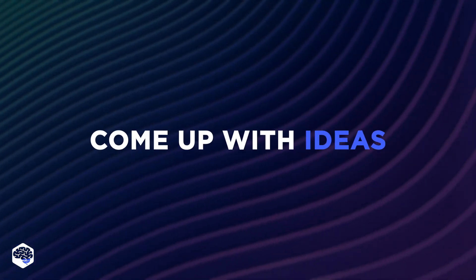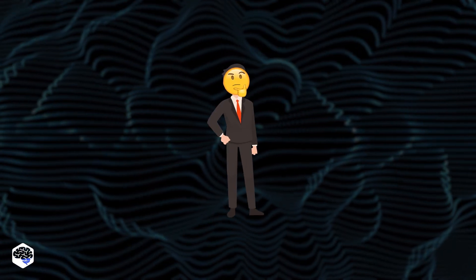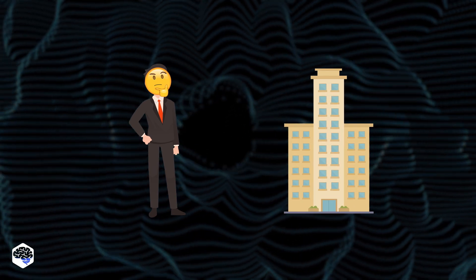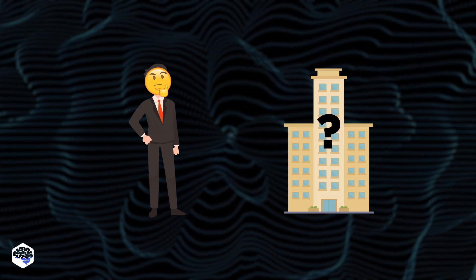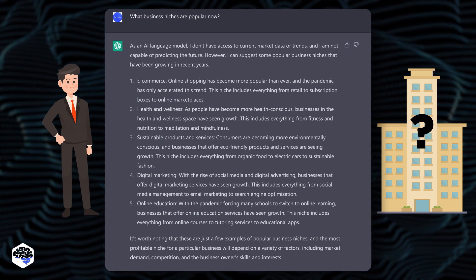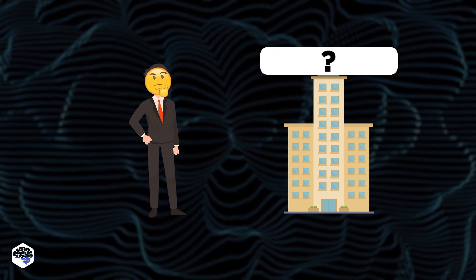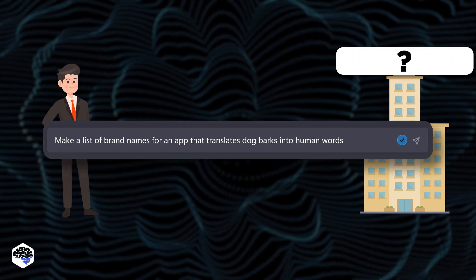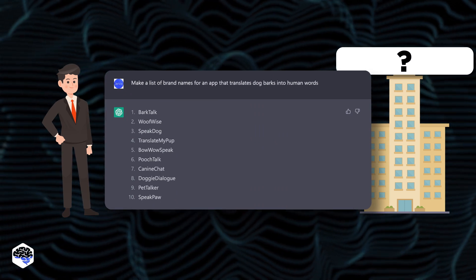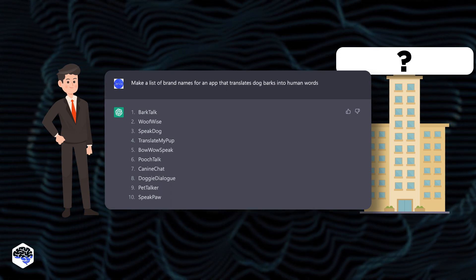Having trouble being creative? Well, ChatGPT doesn't. You can ask it to come up with anything you can think of. Let's do a skit and pretend you want to open a business. What kind of business? Ask ChatGPT what niches are popular right now and it'll give you a list. But now you have to come up with a name for your future company. For example, Jelvix decided to develop an app that translates dog barks into human words — here's what the AI suggests.